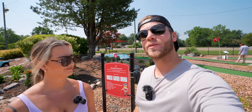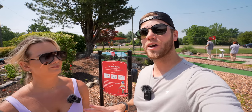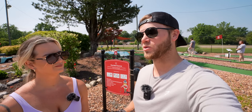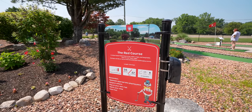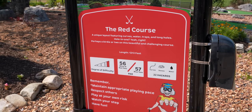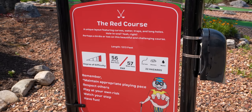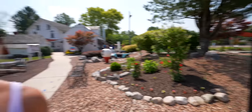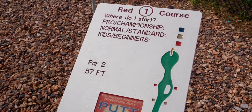Hey everybody, today we're out here at Putt-U in Center Valley, Pennsylvania, playing the red course. Let us know — Team Alicia or Team Brooks — who do you think is gonna win? You've never seen a mini golf course quite like this. It's gonna be epic, let's check it out. The course is 1213 feet in length, high difficulty, par 57 from the harder tees. Starting off hole one, it's a par two, 57 feet.